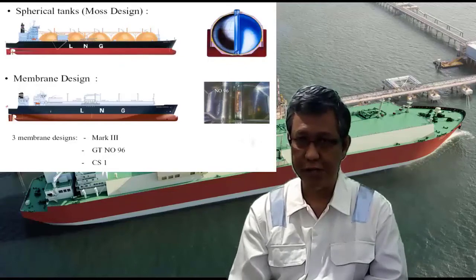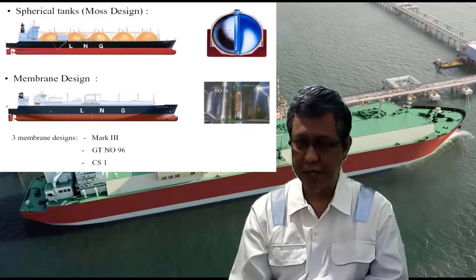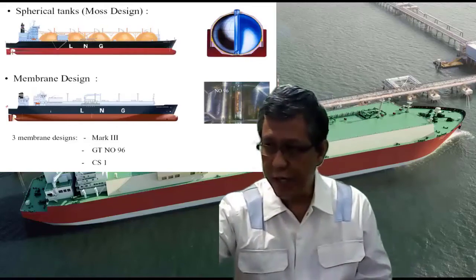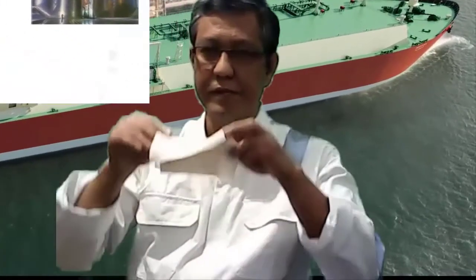The most dominant LNG cargo containment design is the membrane type. Others include the GTT Mark 3 and CS1, and the No. 96. And believe it or not, if I take this small piece of paper and fold it...